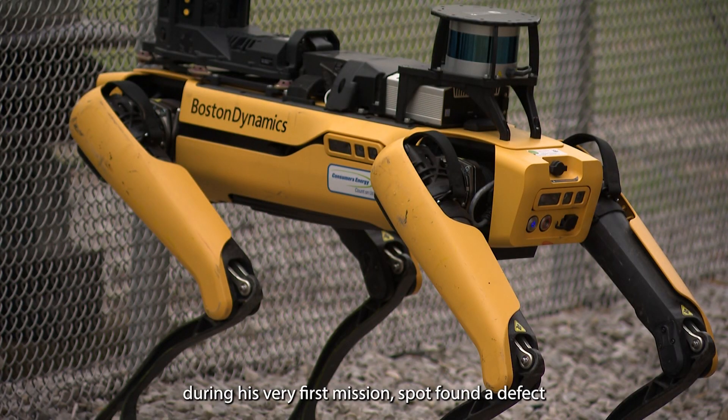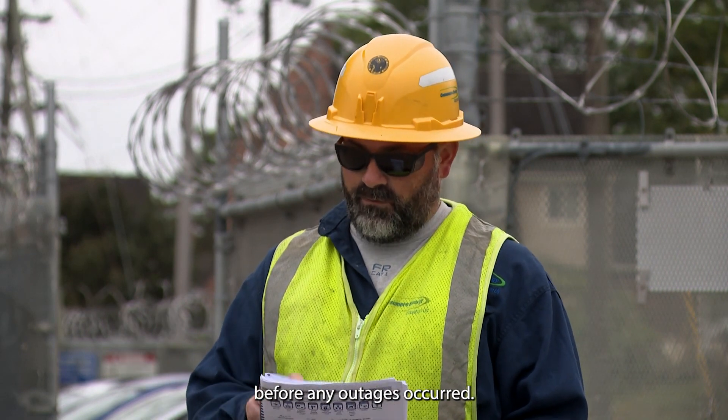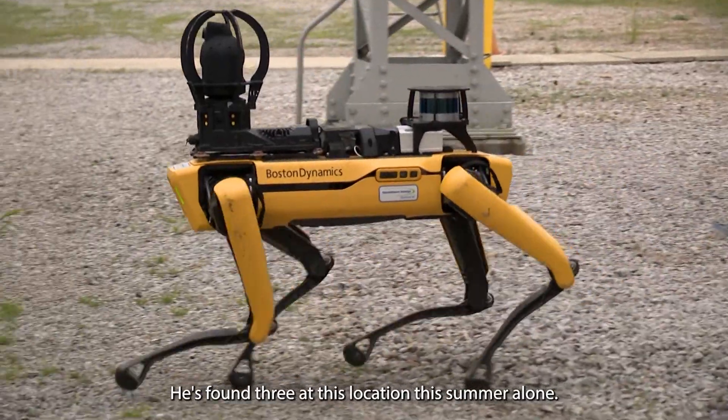In April, during his very first mission, Spot found a defect, alerting the team to fix it before any outages occurred. Spot didn't stop there — he's found three defects at this location this summer alone.